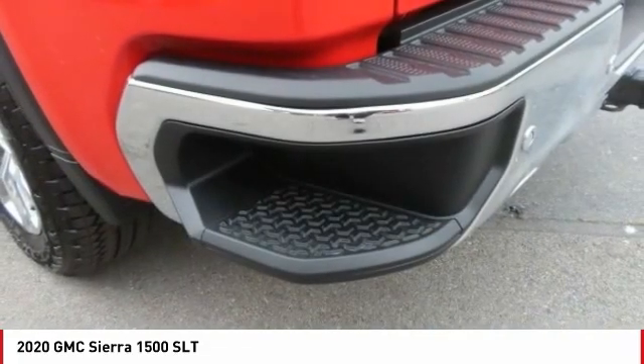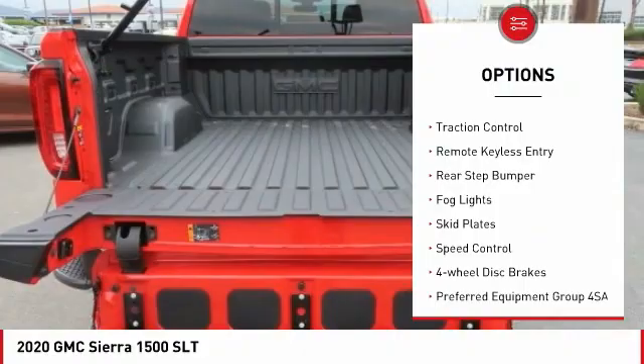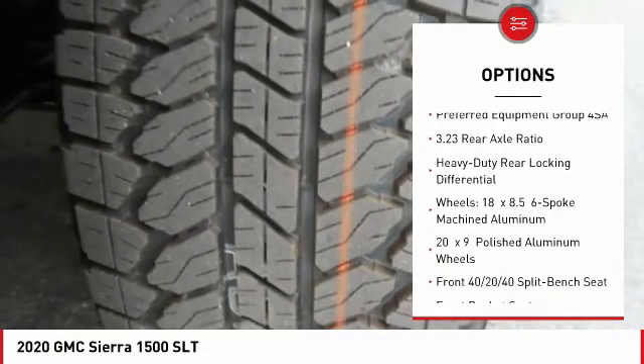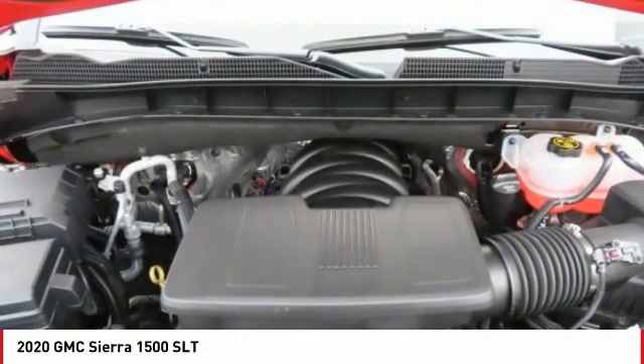Here are some of this vehicle's great options: hill descent control, electronic stability control, brake assist, traction control, remote keyless entry, rear step bumper, fog lights, skid plates, speed control, and four-wheel disc brakes.